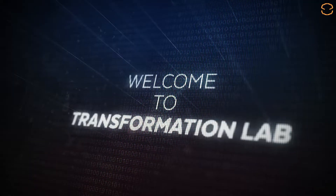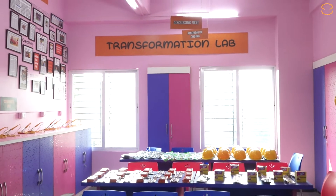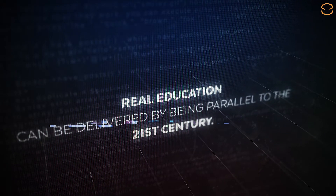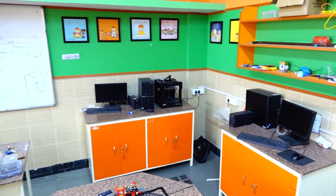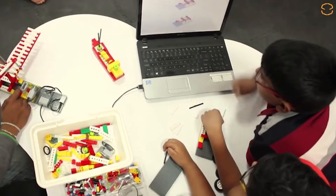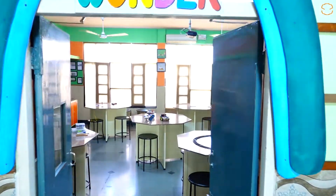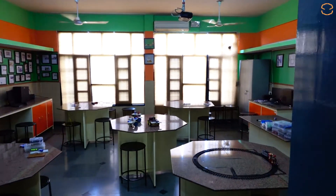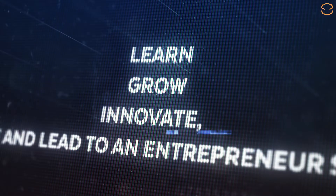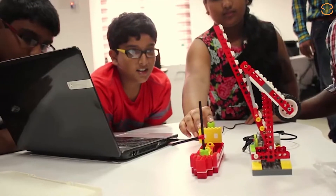Welcome to Transformation Lab. Real education can be delivered by being parallel to the 21st century. This is a creative environment where innovation and creativity flourishes. We have designed the lab with intense research for seven-plus years to help kids learn, grow, innovate, create, and lead — to become entrepreneur startups ready for the 21st century.